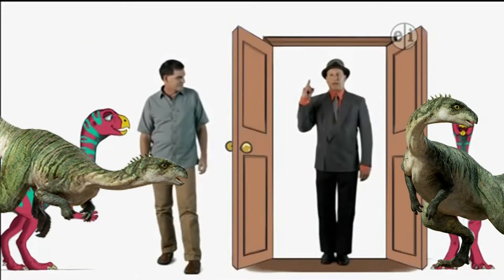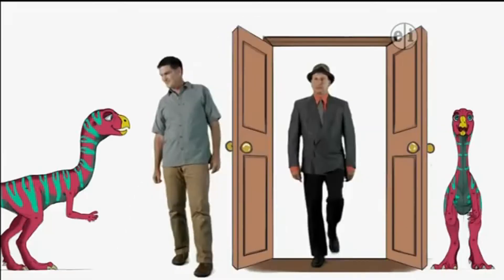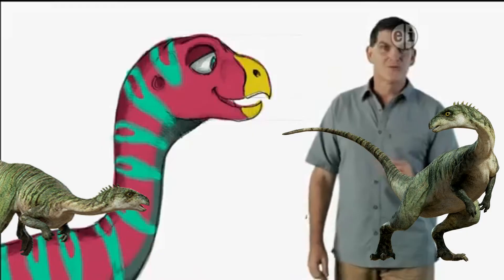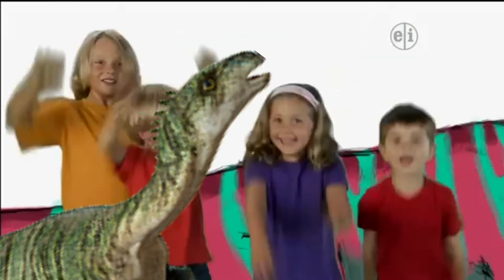Point of fact. Dinosaurs did not put on acrobatic shows. Aww. Thank you. Well, that's true, but we do think that Eryctodromeus dug tunnels underground. Yay!